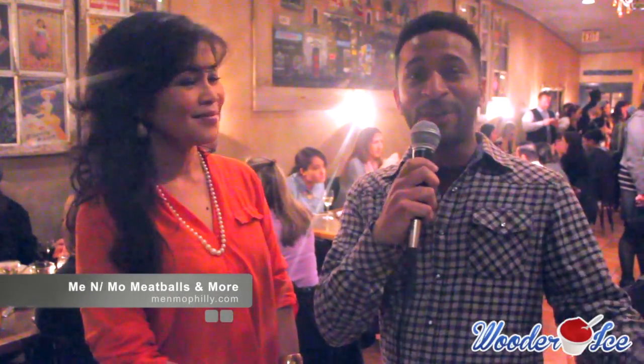Thank you so much, Milan, for talking with us. I'm going to come back for sure. Is there anything you want to say to the people? I just want to say we're a humble family looking forward to serving a great community, and we hope that you come back and enjoy over and over again. Thank you so much. I'm Jay, I'm at Me and Mo Meatballs and More here on South Street — so check it out. This is WaterIce.com, your scoop to everything Philly.